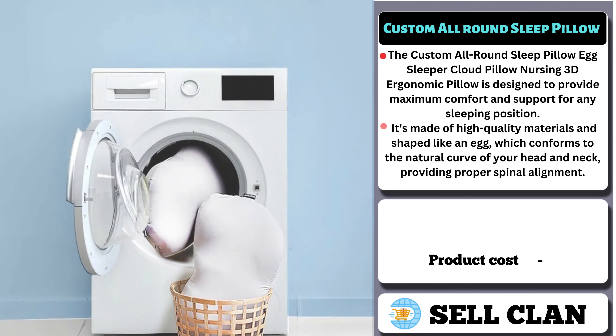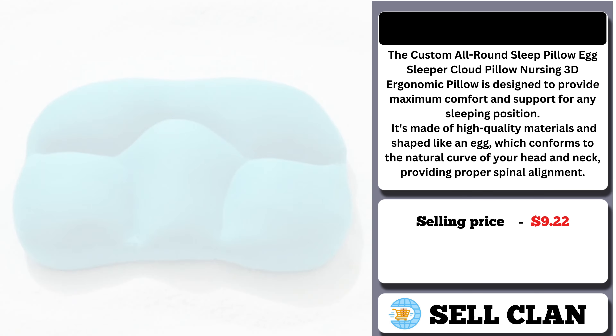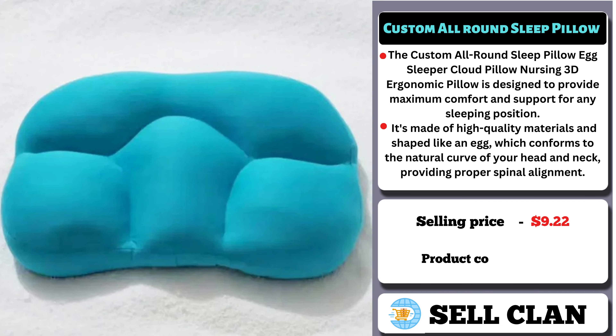The selling price of the Custom All-Round Sleep Pillow is $9.22, whereas the product cost is only $14.52.